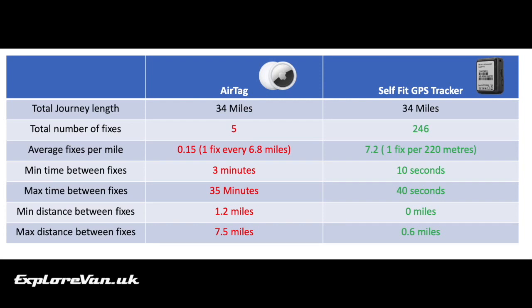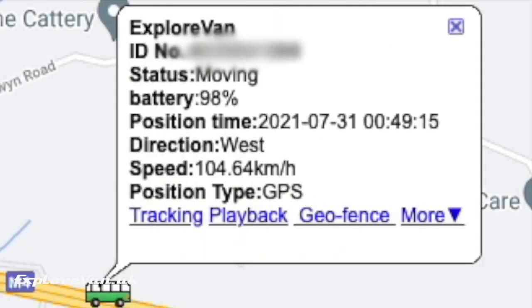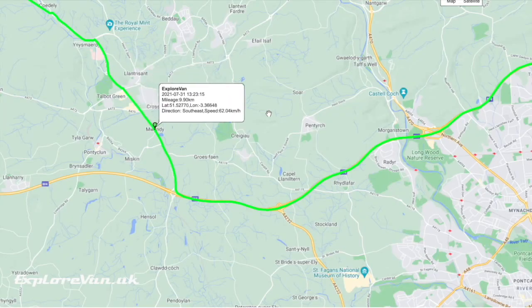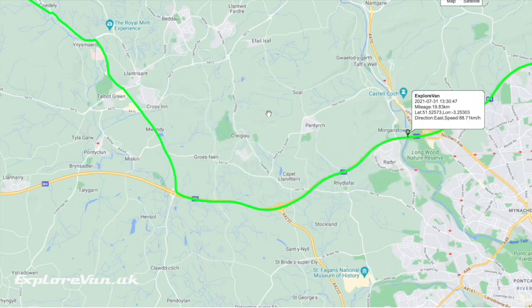Here's a quick comparison for that live track. Over the same 34-mile journey, the AirTag pinged just five fixes whereas the GPS provided 246. When you do get a ping from an AirTag, all you get is its current location — whereas with the GPS tracker you also get whether it's moving, what direction it's going, and at what speed. You can also recall the whole journey history with the GPS tracker; the AirTag doesn't have this facility.